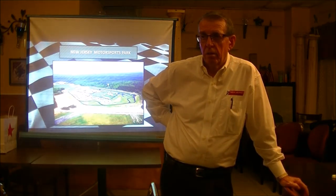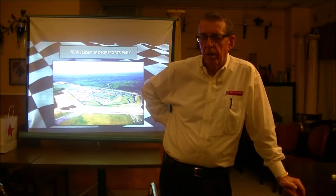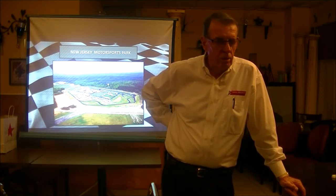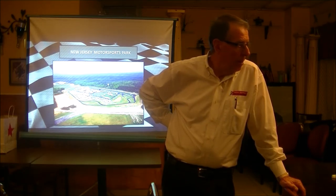Their grandchildren are now running Pocono. At that speed it doesn't feel any different than doing 120 — you're in a controlled atmosphere. It's unreal. Everything's good. Go try the high banks at Daytona next time — it's a lot different.